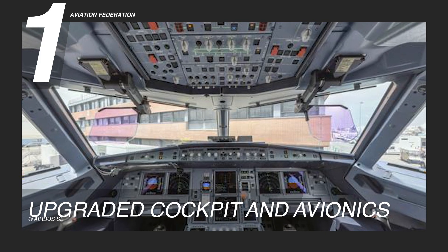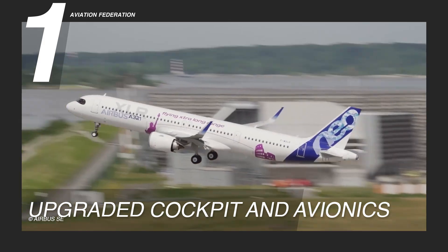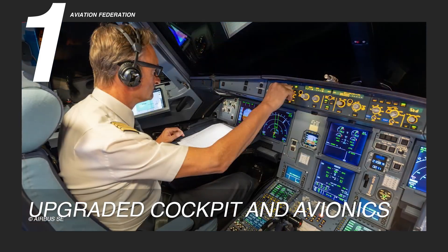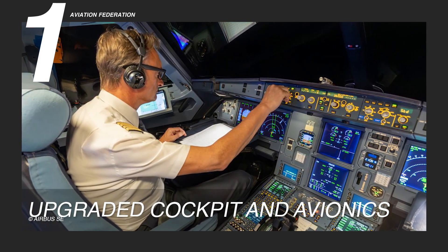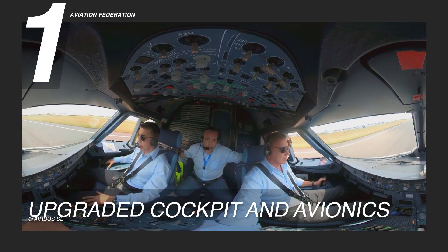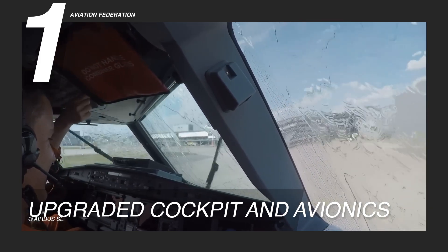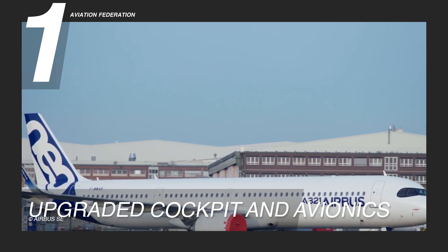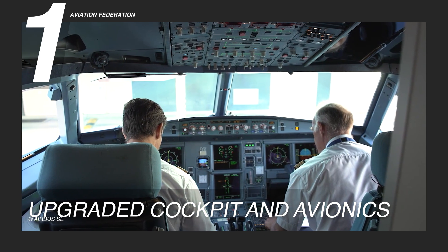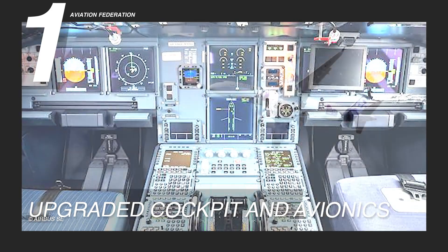Reason one: upgraded cockpit and avionics. The Airbus A321 XLR boasts a technologically advanced cockpit featuring large, high-resolution displays that enhance pilots' situational awareness. With the integration of the latest avionic interfaces, communication systems, and digital fly-by-wire technology, flight operations are streamlined, offering pilots precise control and reducing their workload.